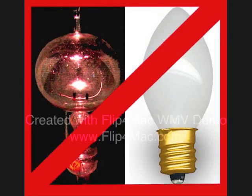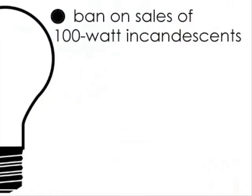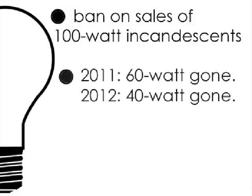It started when a ban on 100 watt incandescents and frosted bulbs came into effect last fall. The 100 watt ban starts a broader phase-out: in 2011, 60 watt incandescent bulbs will go away, followed by 40 watts in 2012. It's meant to jump-start a switch to more energy efficient bulbs, but some consumers are complaining about the move.